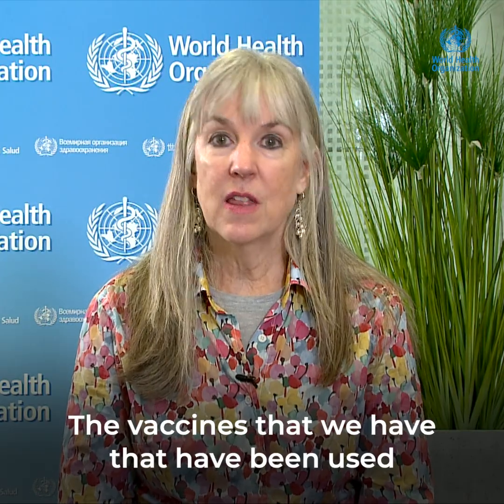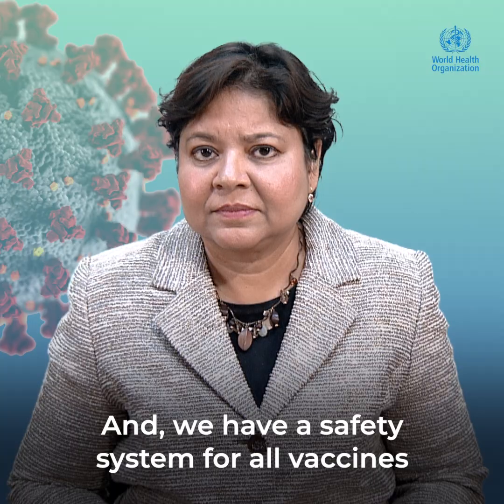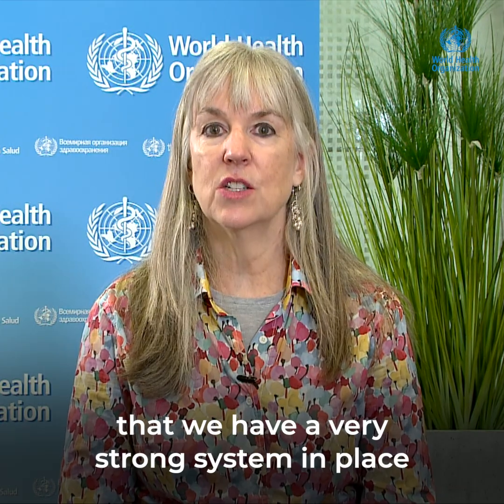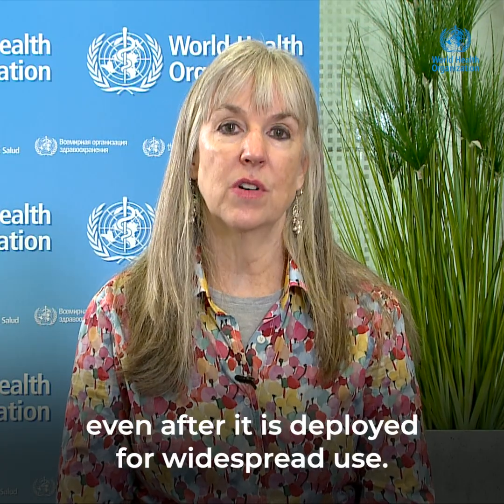The vaccines we have have been used in hundreds of billions of doses for decades — and in fact centuries for some vaccines — and have been studied and evaluated for safety and for their impact. We have a safety system for all vaccines that is constantly monitoring the performance of vaccines and picking up any safety issues that might arise. We have a very strong system in place to assure safety before a vaccine is authorized for use, and will continue to monitor safety even after it is deployed for widespread use.